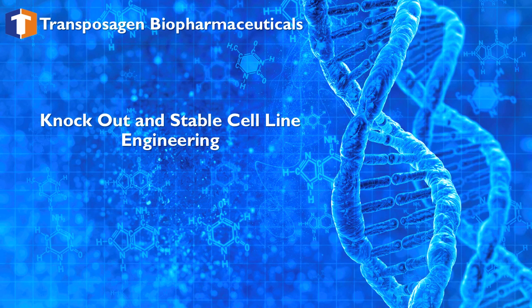Hello and welcome to Transposigen's webinar on knockout and stable cell line engineering. This presentation will discuss the technologies and the advantages for creating cell lines with knockouts or stable integrations.